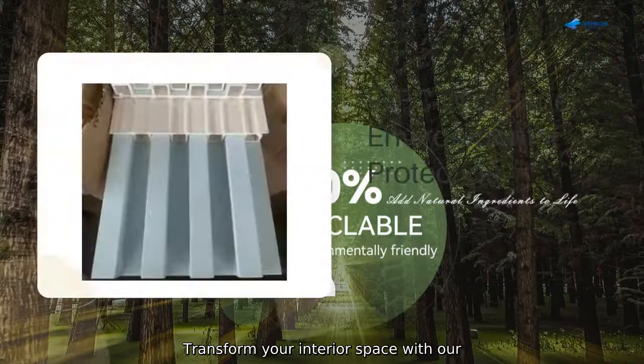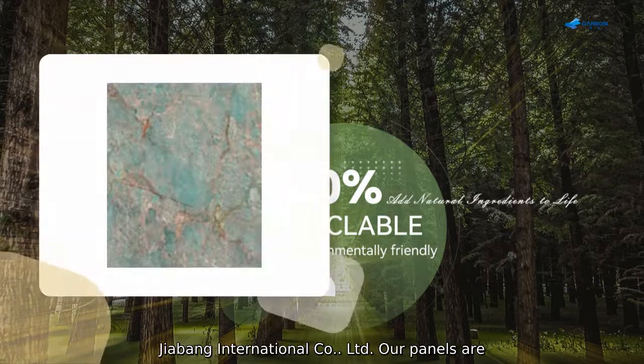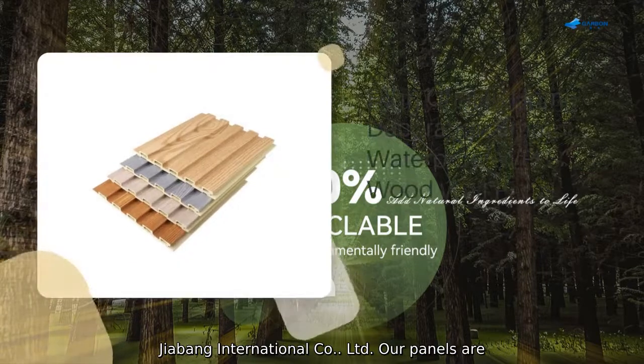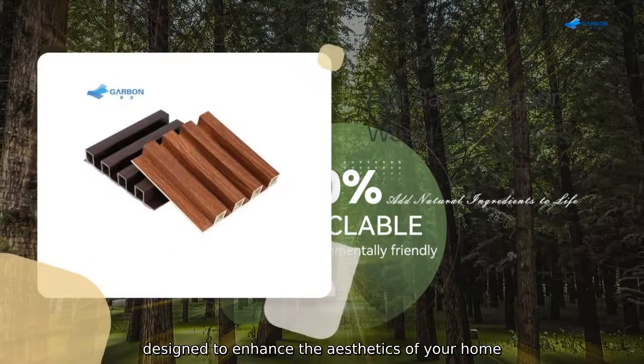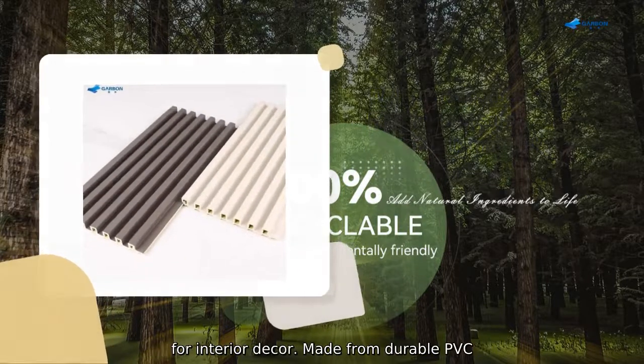Transform your interior space with our high-quality 3D PVC wall panels from Lini Jiabong International Company Limited. Our panels are designed to enhance the aesthetics of your home or office, offering a stylish and modern solution for interior decor.